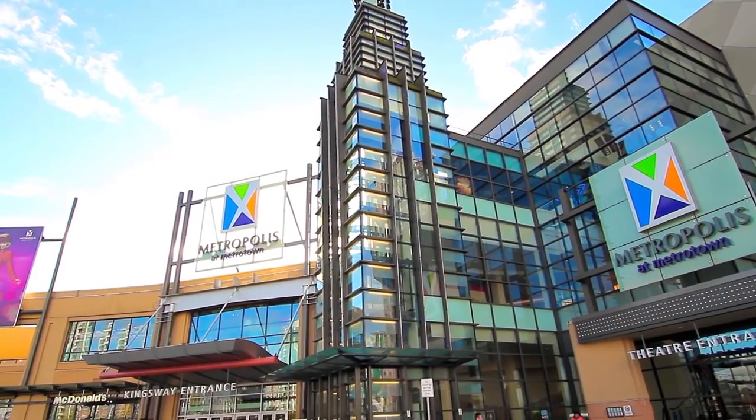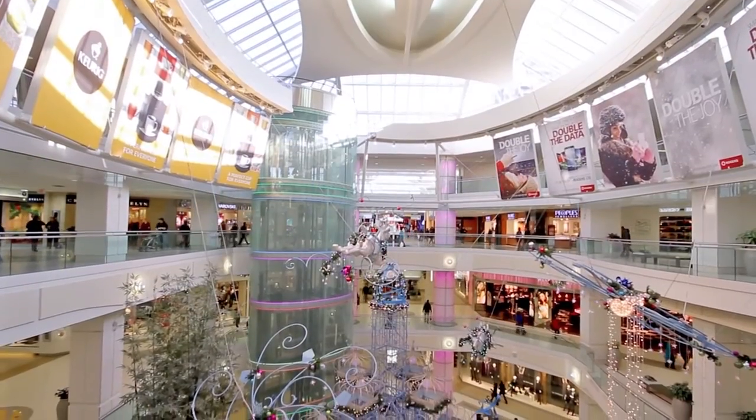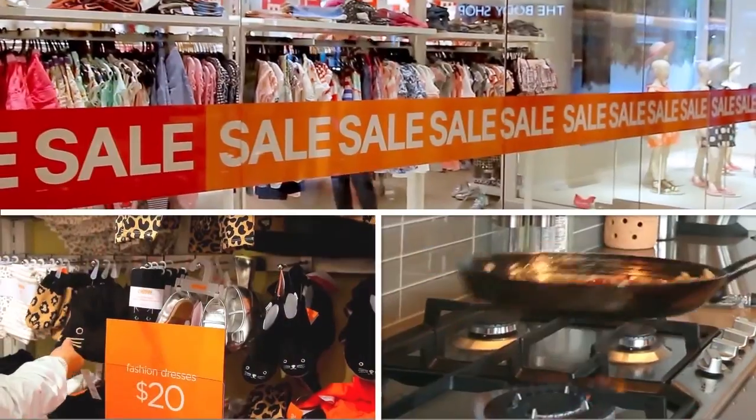For shopping and dining, you will be minutes away from Metropolis at Metrotown, one of the area's largest entertainment and shopping destinations, with hundreds of specialty stores, cafes, and restaurants to choose from.